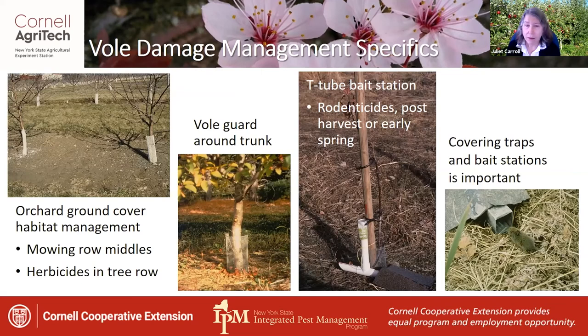For orchard ground cover and habitat management: mow the row middles to keep ground cover close and not thick, and use herbicides within the tree row to achieve bare ground cover. Having a vole guard around the trunk is crucial. Bait stations can be placed in T-tubes, and rodenticides should really only be applied post-harvest or in early spring. Covering these bait stations is very important to encourage voles to feed on the bait inside.